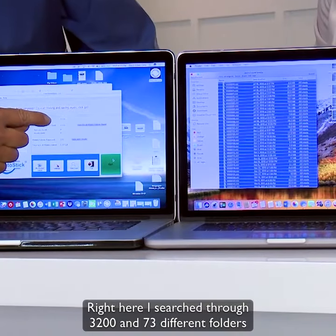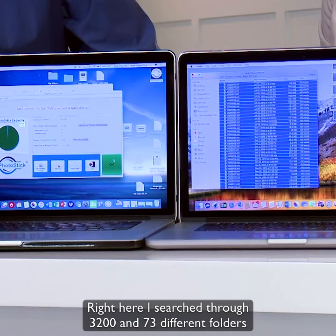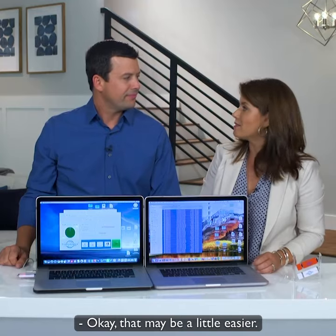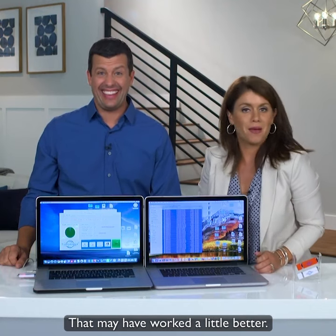Right here, I searched through 3,273 different folders and found 1,133 photos. OK, that may have worked a little better.